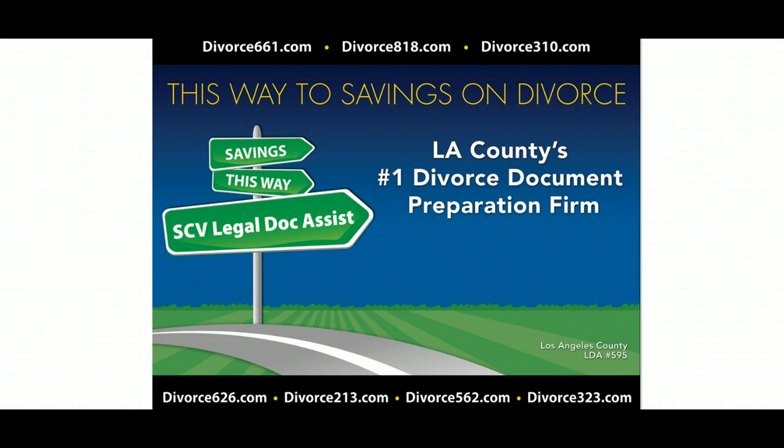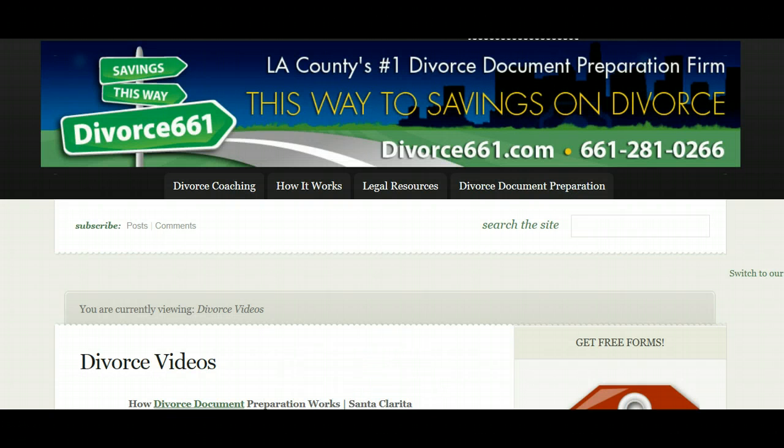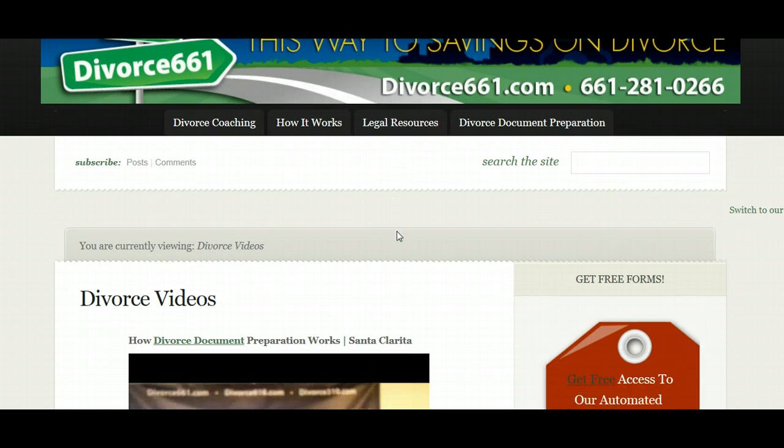So today I'm just going to show you where you can find these resources. I'm going to take you to one of our sites here — our Divorce 661 — and as you saw on the previous screen, we do have a website for each specific area code in Los Angeles County where you can get site-specific information for local courts. But today we're talking about the Divorce 661 website for Santa Clarita, and I wanted to show you where you can access all of our divorce videos and how-to videos on how to get divorced.